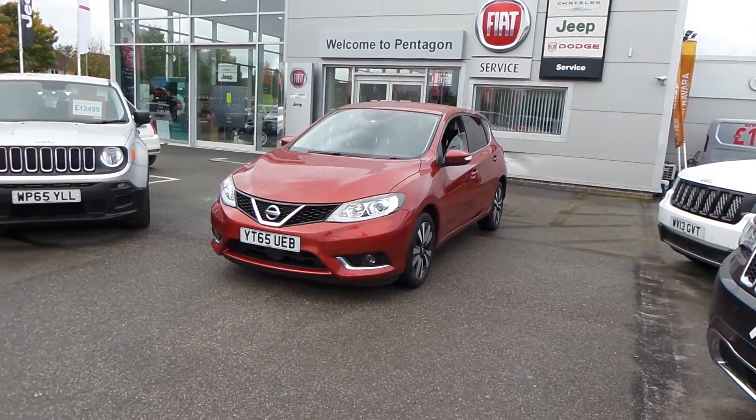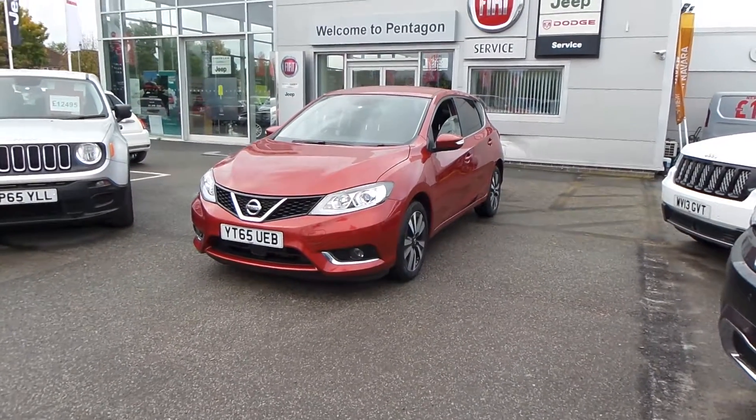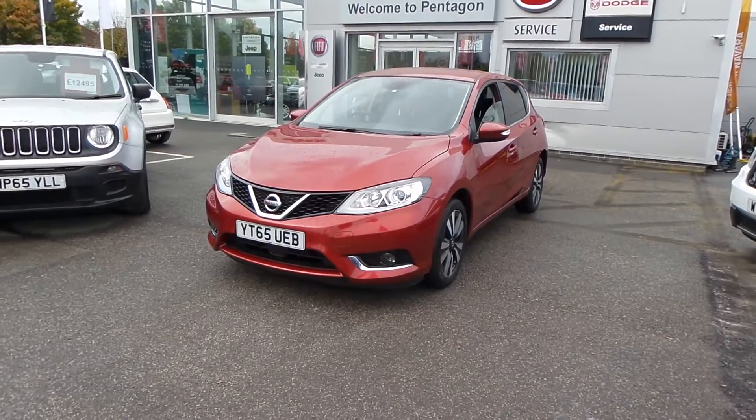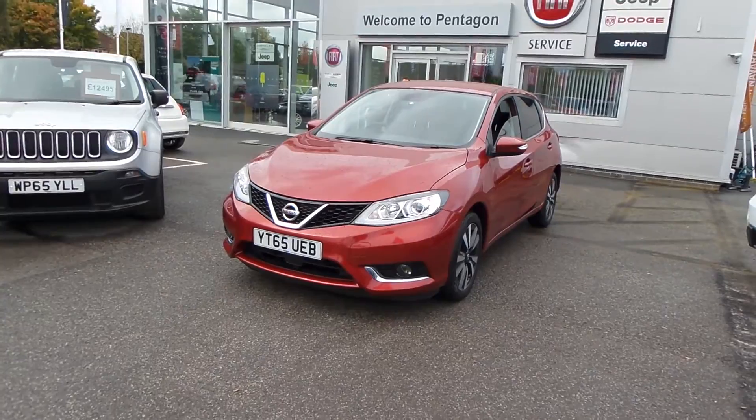Welcome to Pentagon Barnsley. The car you're looking at is the Nissan Pulsar 1.5 DCI N-TEC 5-door in flame red. This car has just under 9,000 miles on it, it's a diesel and it's manual.